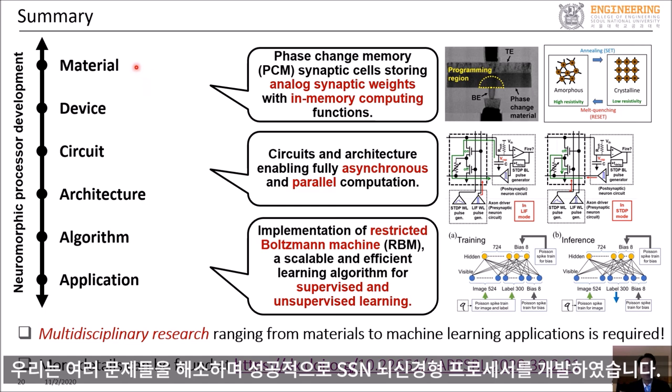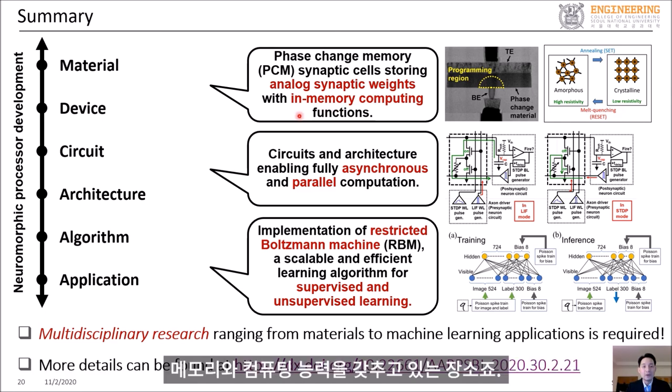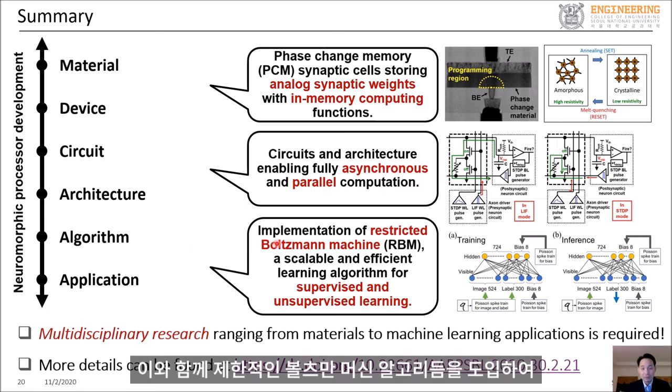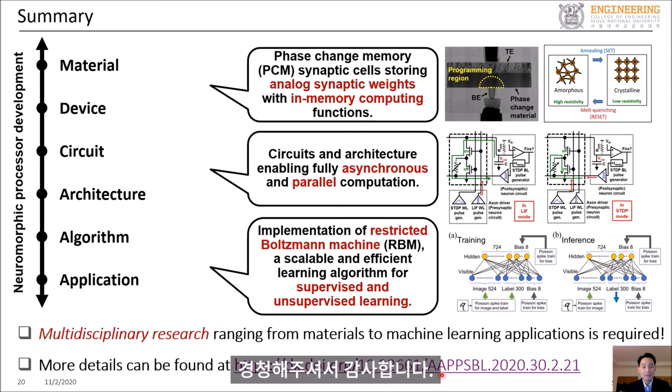To summarize, we tackled various problems to successfully develop an SNN neuromorphic processor. For materials and devices, we used phase change memory cells to store analog synaptic weights with in-memory computing capabilities. For circuits and architectures, we fully enabled asynchronous and parallel computation, and with that we implemented the restricted Boltzmann machine algorithm for supervised and unsupervised learning. You can find more details at the provided link where you can read the full paper. Thank you for your attention.